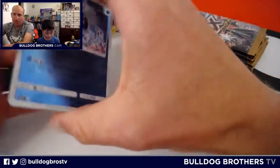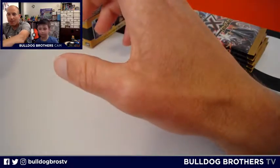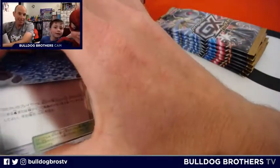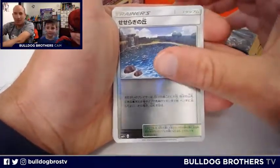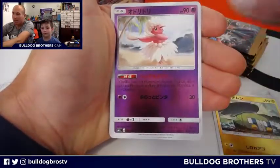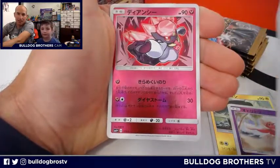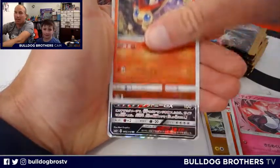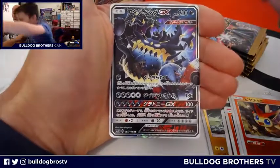Bulldog Miles is in the studio now, dressed as Spider-Man. We can't get him out of the Spider-Man costume, but that's okay because Spider-Man is cool. There's your trainer. Love these cards, love the holo finish — really nice product. Litwick, Bewear — and a Guzzlord! Guzzlord GX — that is cool!